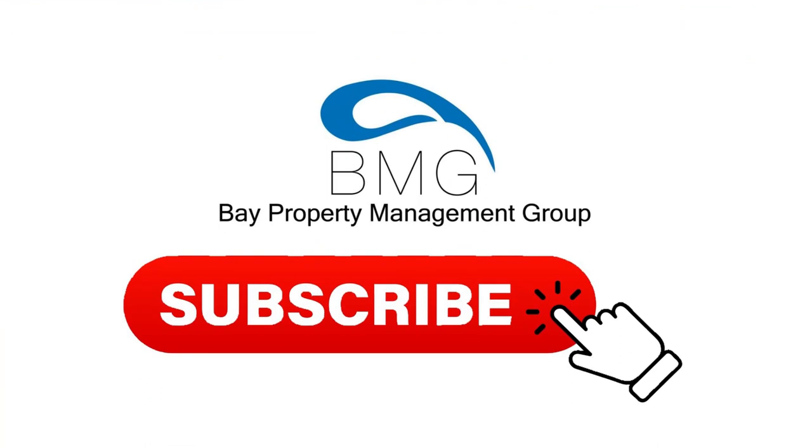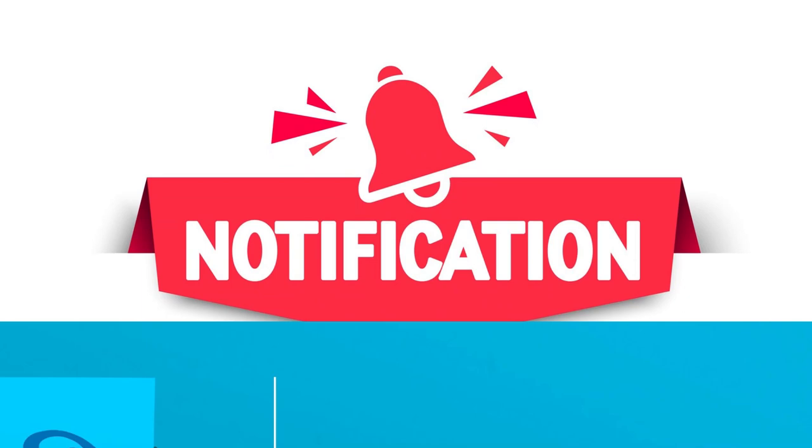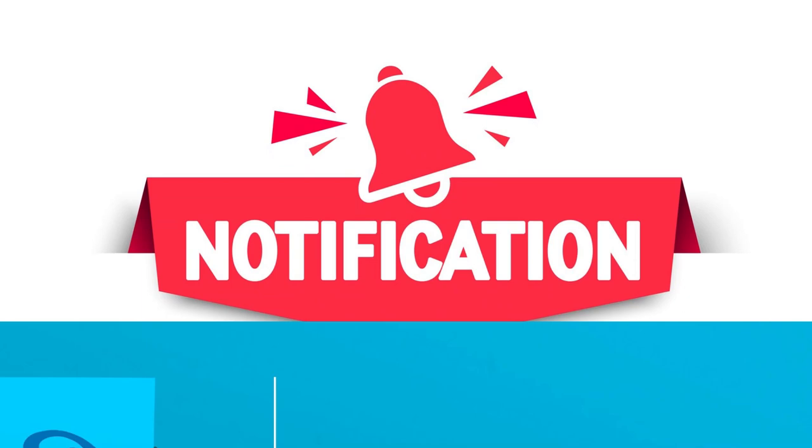For more advice on a variety of issues important to the rental industry, subscribe to the Bay Property Management Group channel and hit the notification bell so you never miss out on exclusive content. Check out our blog via the link in the description below for more tips on improving the landlord-tenant relationship. If you liked this video, please give it a thumbs up or leave a comment down below. Thanks for watching and we'll see you in the next video.